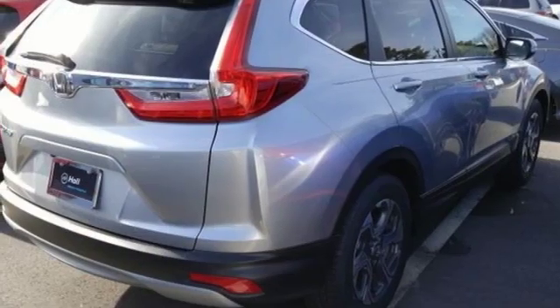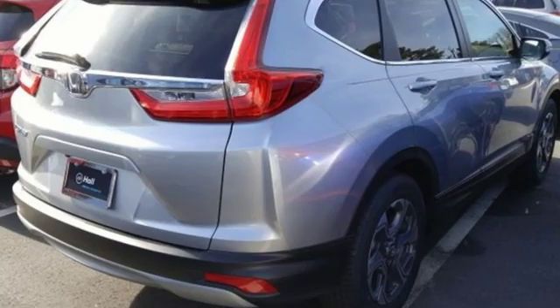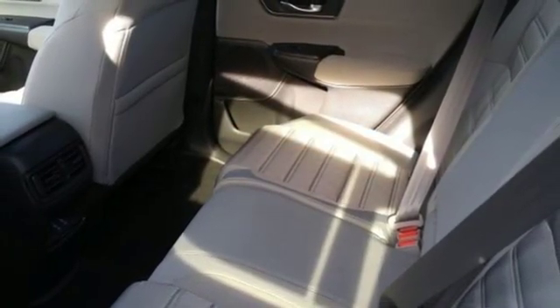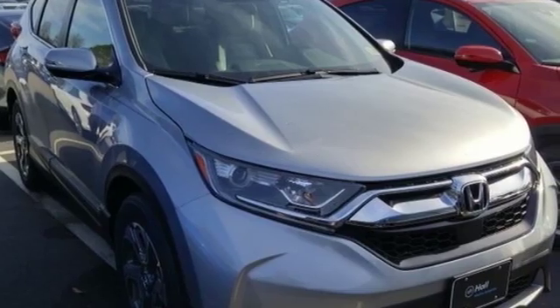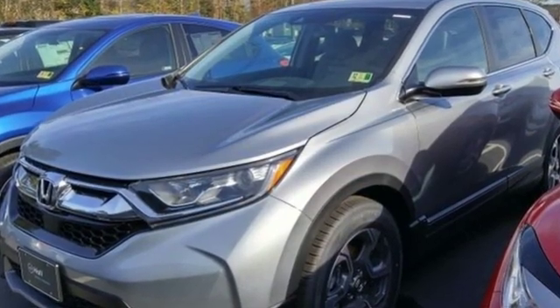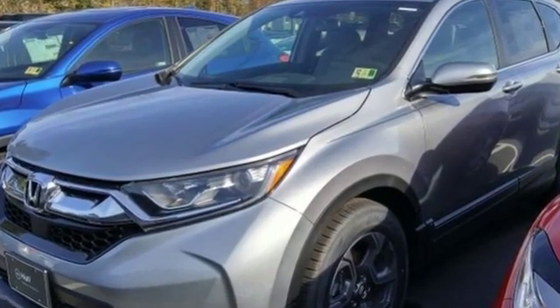Intercooled turbo inline four cylinder engine, power sliding and tilting sunroof, gas pressurized shocks, and continuously variable automatic transmission. Honda's created some of the most admired vehicles on the planet. Hurry in today and see it for yourself.